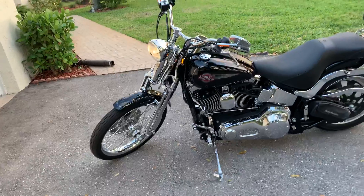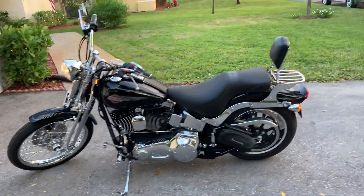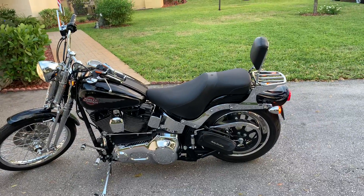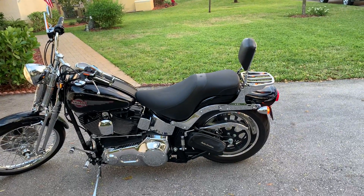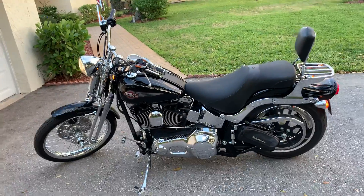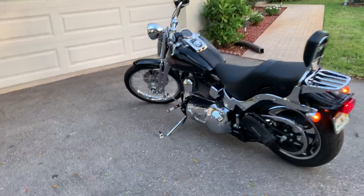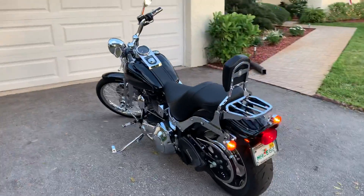I have the factory mirrors for it and some additional brackets to go with the bike. I also have the single brawler seat in leather and the rally runner two-up seat — brand new, never used, never ridden on — both included with the bike. A couple of nice extras.